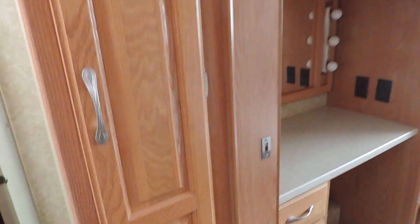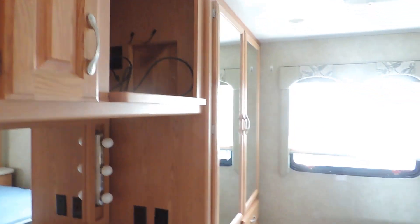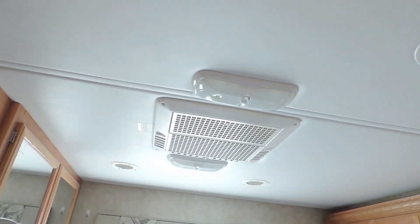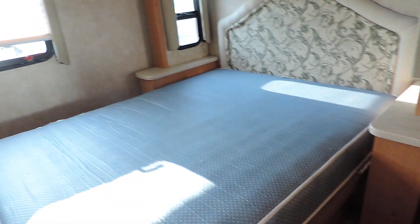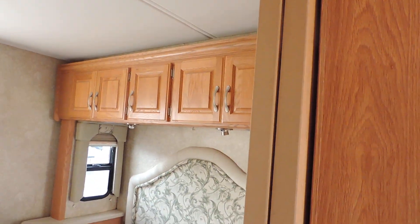Only five hundred hours on the generator. Cabinets there and there. Big corner glass shower, big skylight, lots of cabinet storage here on the left. Dressing area, another place for a TV. Big closets, rooftop AC back here as well.